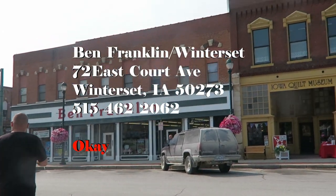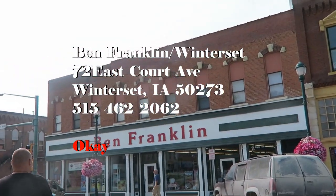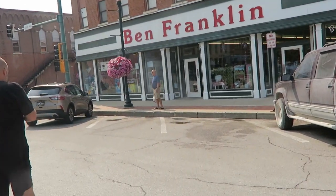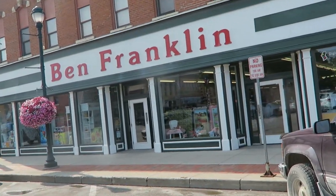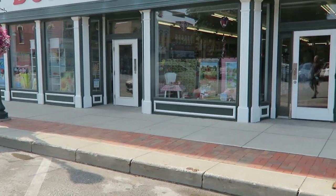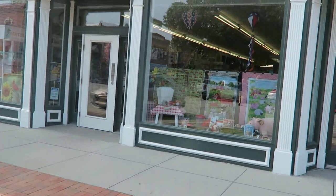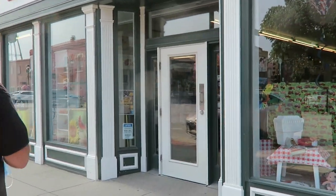We are now at the Ben Franklin store, which is also registered as being part of the shop hop. They apparently have a quilting section. I have not been in a Ben Franklin in years — they used to sell fabric in the St. Louis area, but all our stores closed except those in rural Missouri. I'm not even sure if they still sell fabric, so I'm going to go in and check it out.